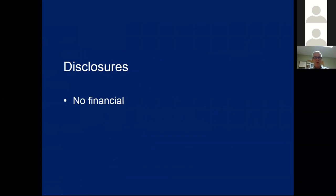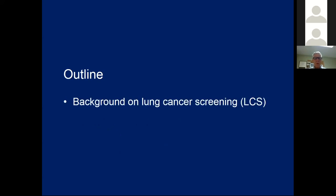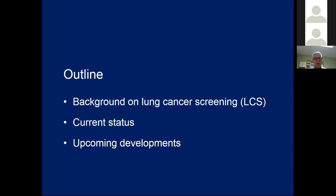I have no financial disclosures. However, I was a co-investigator for the NLST and I am a member of the American College of Radiology Lung RADS and Lung Cancer Screening Registry committees, so I have some investment in lung cancer screening. Over the next 35-40 minutes, I'm going to give you a little background on lung cancer screening, talk about the current status, and finish up with upcoming developments expected in the remainder of 2019.